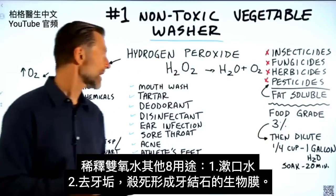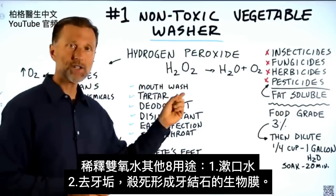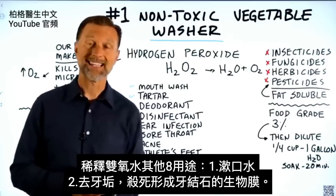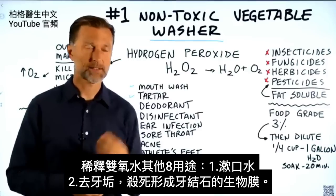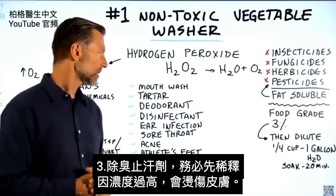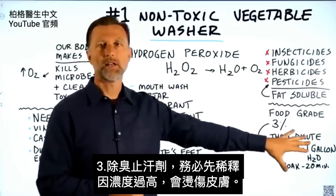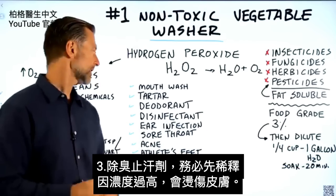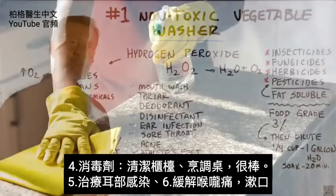Hydrogen peroxide can be used for a lot of different things. As a mouthwash, it can help remove tartar because it kills biofilms — that's the plaquing on your teeth. Some people use it as a deodorant. Of course, I'm talking about diluting it first, not at a higher concentration, or you're going to burn your skin. You can also use it as a disinfectant.